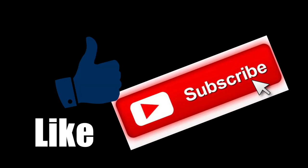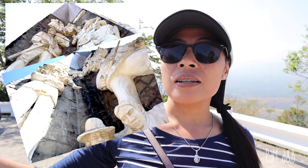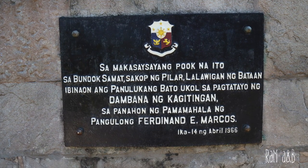This is a video of the channel for more information on our YouTube channel. We are now here in Mount Samat and on the left there is the Dambanan ng Kagitingan. This has been erected as a symbol of the heroism of our soldiers who fought for our freedom.